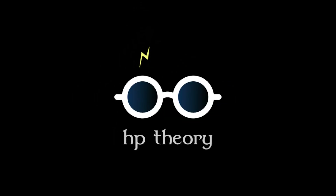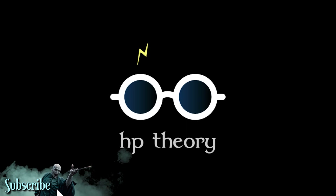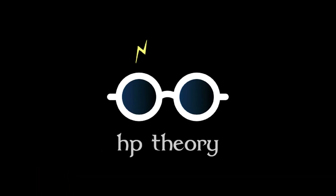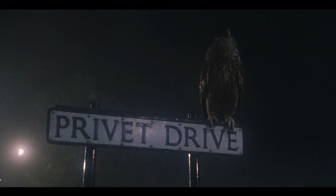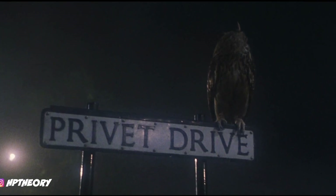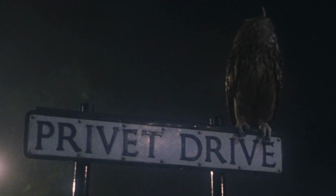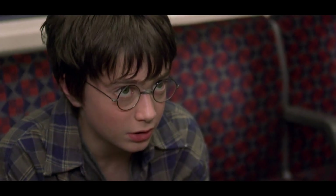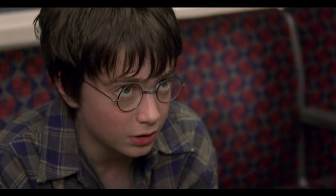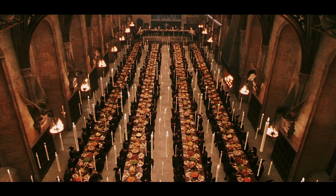Hey everyone, welcome to another installment of Harry Potter Theory. In today's video, we're going to be discussing the introductory chapter to the entire Harry Potter story - The Philosopher's Stone. The Philosopher's Stone isn't everyone's favorite; some felt that it was too juvenile, too innocent. But I for one am a huge fan of the first film and the immense nostalgia that it brings. It was the preliminary introduction and gateway to the wizarding world on the big screen, and for that, it will forever remain in my heart.